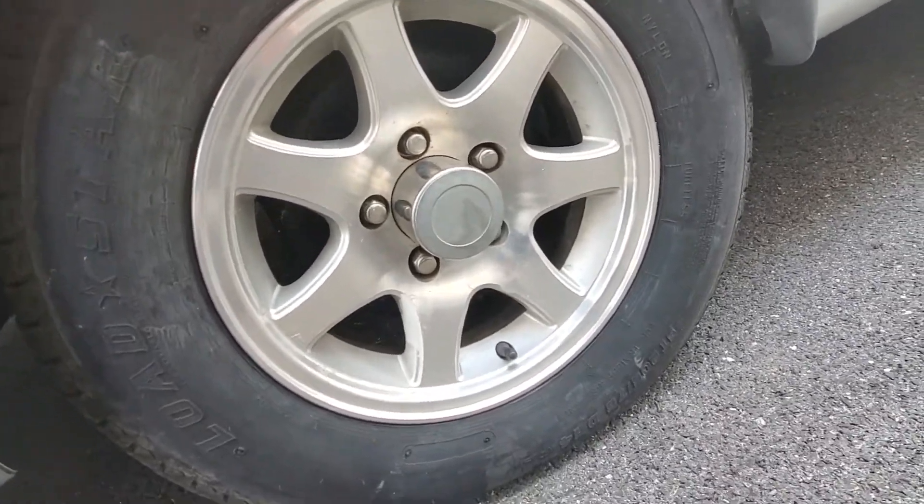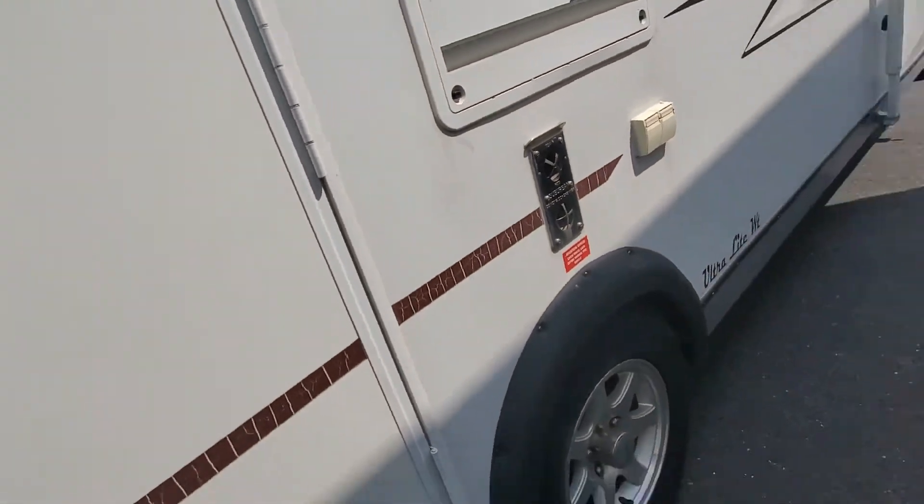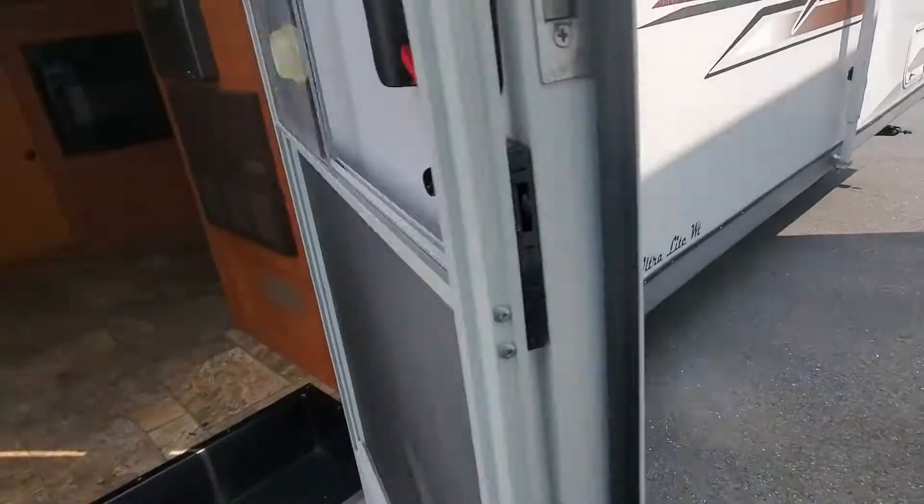Tires are in fair shape — we've got a 2017 date code, so you should have plenty of life left on those. Let's go take a look inside.